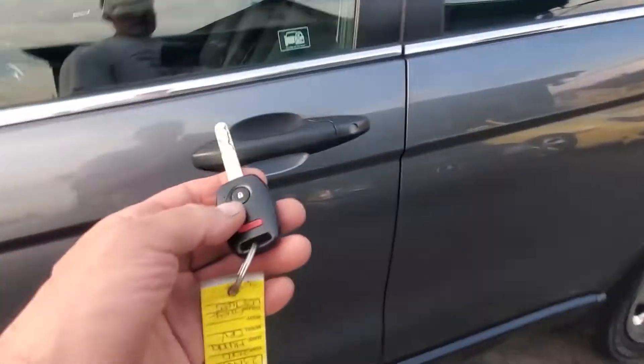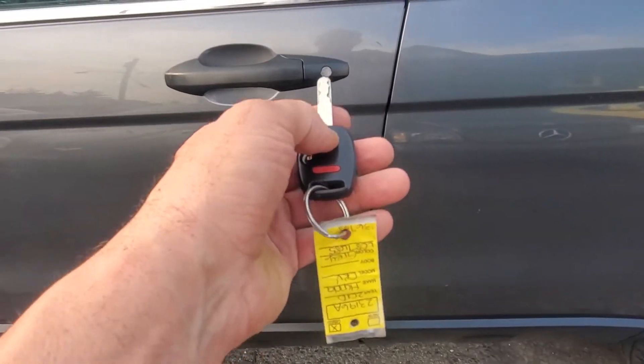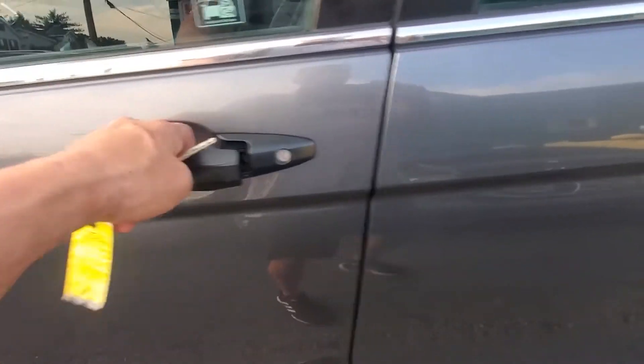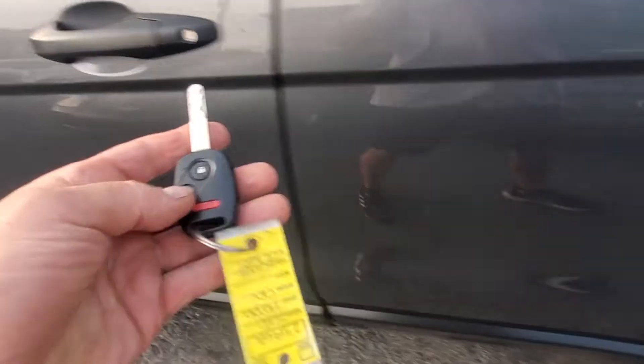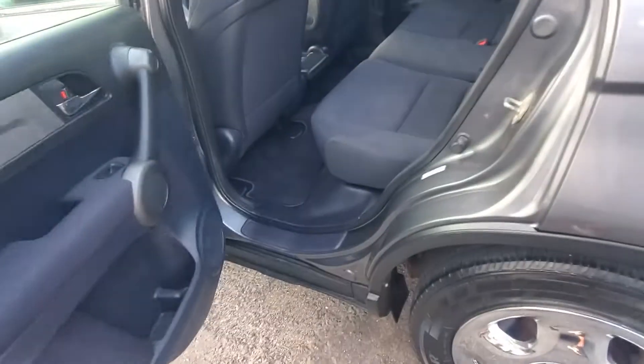Let's check your door locks. Doors are locked — we're going to lock them. The alarm sounded, they're locked. Now we're going to unlock. Unlock. So we're just demonstrating that the keyless entry does work.